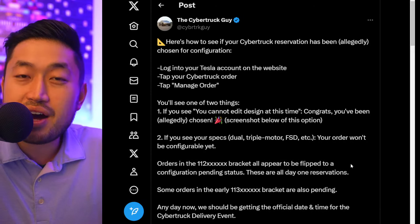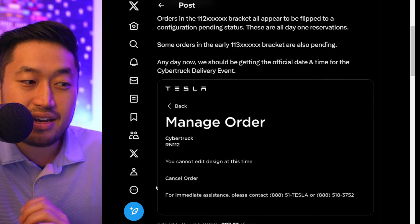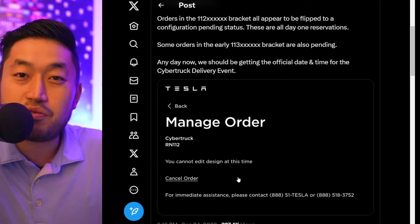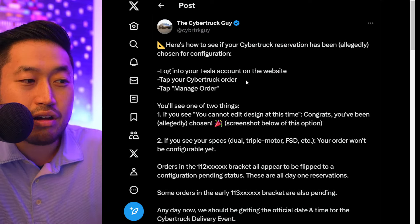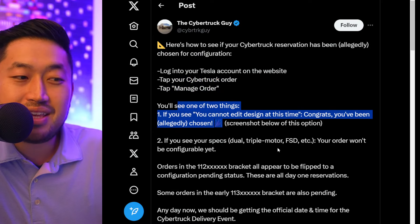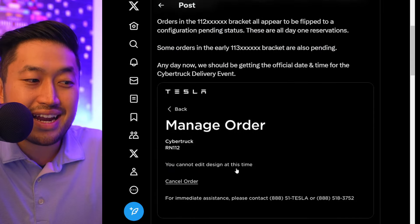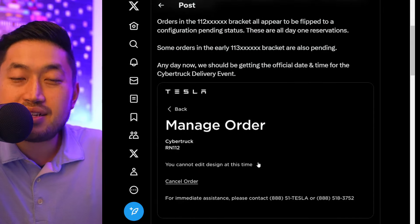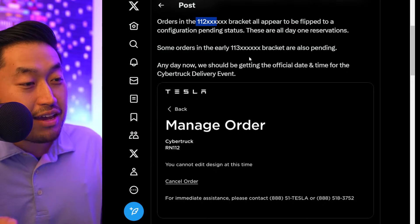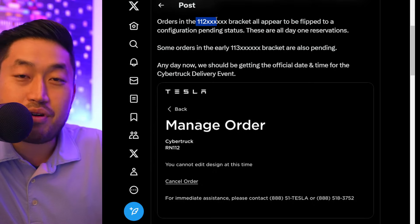Here's a quick tip: if you've got a Tesla Cybertruck order in the queue, there were some things released the other day about how if you log into the back end and you don't see your actual options, you may be early enough to be queued up for your delivery. Log into your Tesla account, tap the Cybertruck order, tap manage order. If you see your options, that might mean you are not being queued up to take delivery. But if you see the message 'you cannot edit at this time,' then you are seeing a different message than what other people might be seeing. Most people are in the low 1-1-2 bracket, so fingers crossed, this might mean that our Tesla Cybertrucks could be getting ready to be delivered.